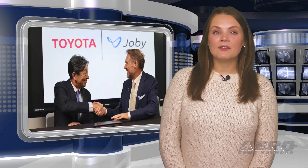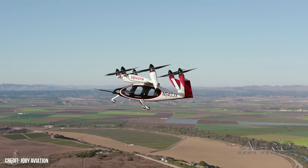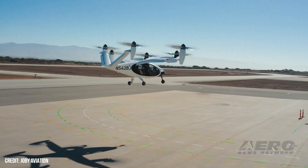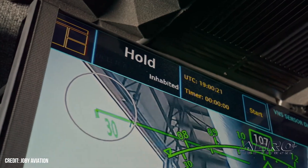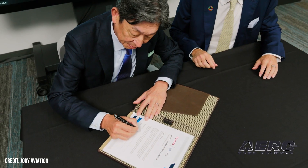Toyota announces $500 million Joby investment. Toyota Motor Corporation has confirmed plans to invest an additional $500 million in Joby Aviation to aid in the certification and production of electric air taxis. The payment will be split in half, with the first made later this year and the second sometime in 2025. The cash deal brings Toyota's total investment to $894 million in Joby Aviation. Toyota owns 10 percent of the company's shares, making it the largest external Joby shareholder and second-largest general shareholder.